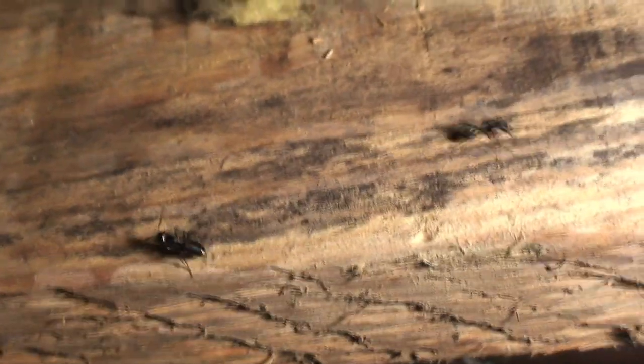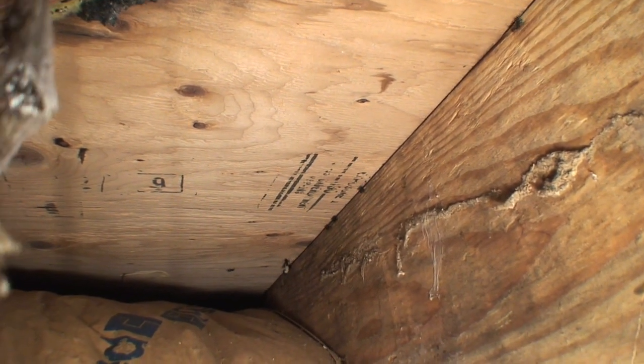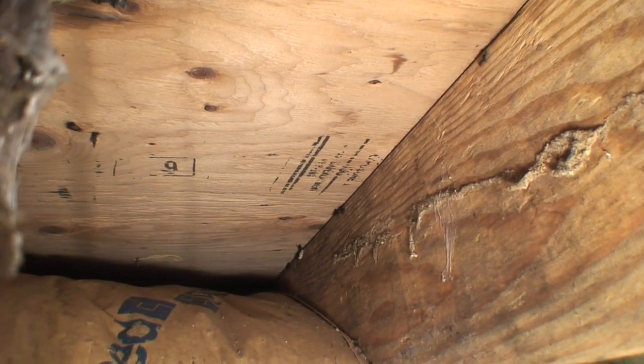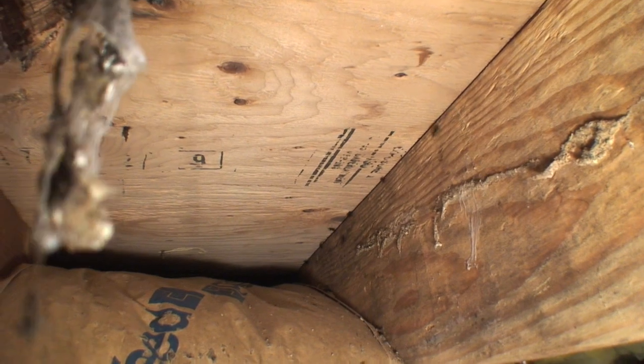Eventually the ants started to pour out of every crack and crevice. You'll see an ant in the rear part of this image with a pupa just dropped. They don't know where to go.